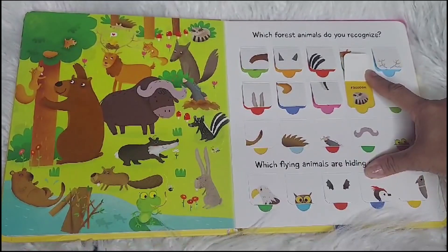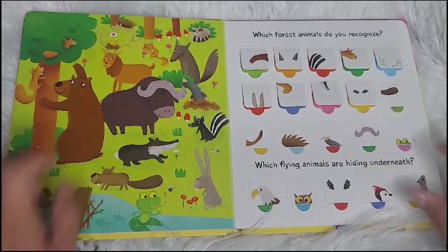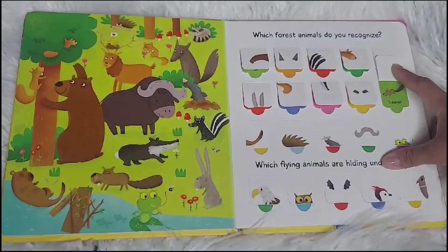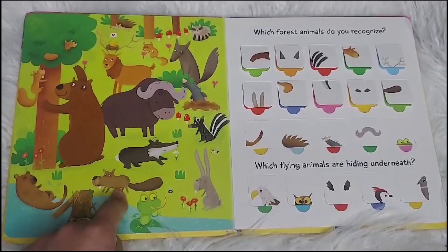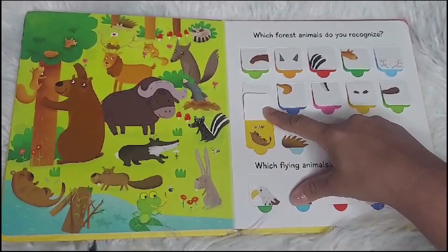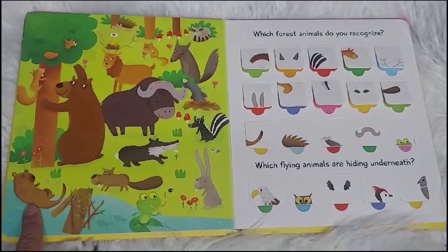A raccoon. Can you find the raccoon? It's over here. Whose tail? A beaver. Can you find the beaver? Here he is. An otter. An otter. Where's the otter? There he is.